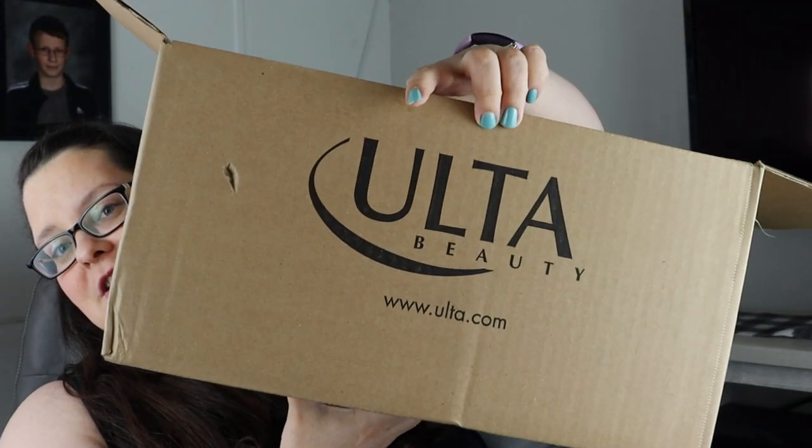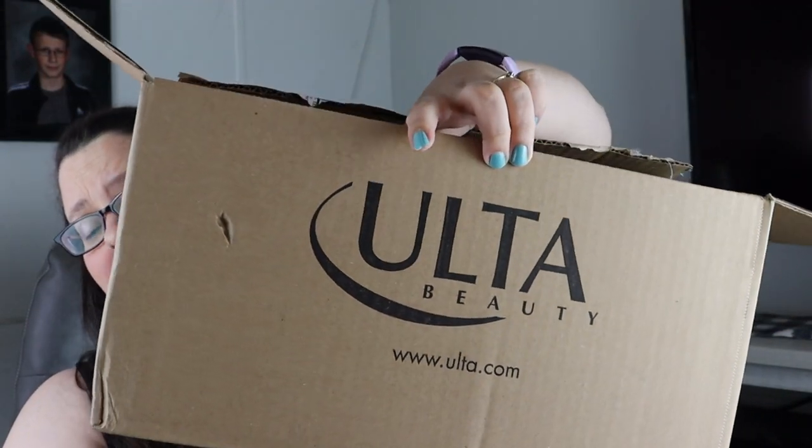So I placed a pretty large Ulta haul — look at the size of this box, you guys! Now it's not quite as much as it appears; this box is a little bigger than it needed to be. I placed a big haul at Ulta, I spent around $100, and I was trying to focus primarily on skincare and products that I could use on my face.